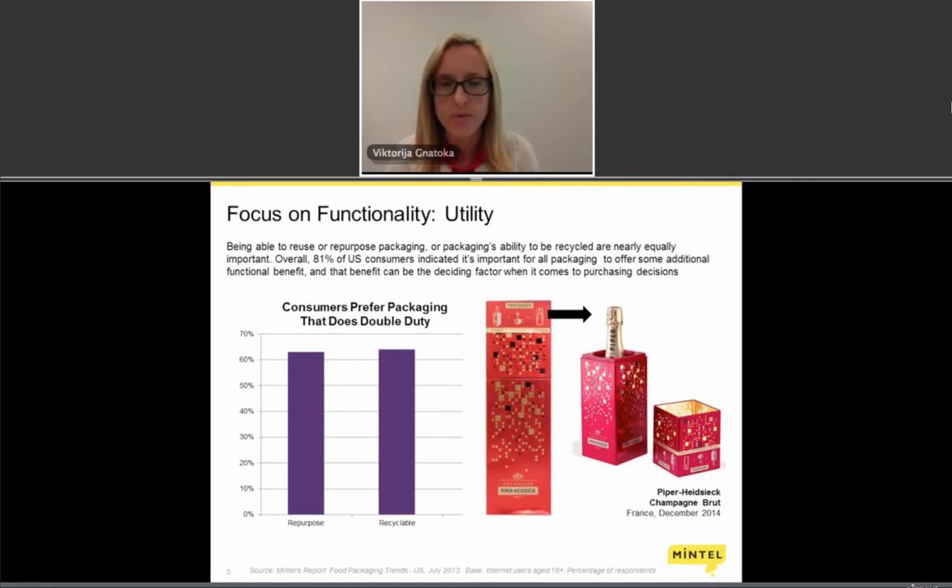One example is a champagne bottle from France launched for the Christmas season where the outer carton box becomes a double-use device. The bottom part is a cooler where you can add ice and a bottle of champagne, solving the need for a separate cooler and allowing you to repurpose the packaging. The top part has little holes and a metallic cover on the inside, serving as a candle holder. We've seen a similar approach in beer products where a multi-pack becomes a cooler, providing added value for the price consumers pay.